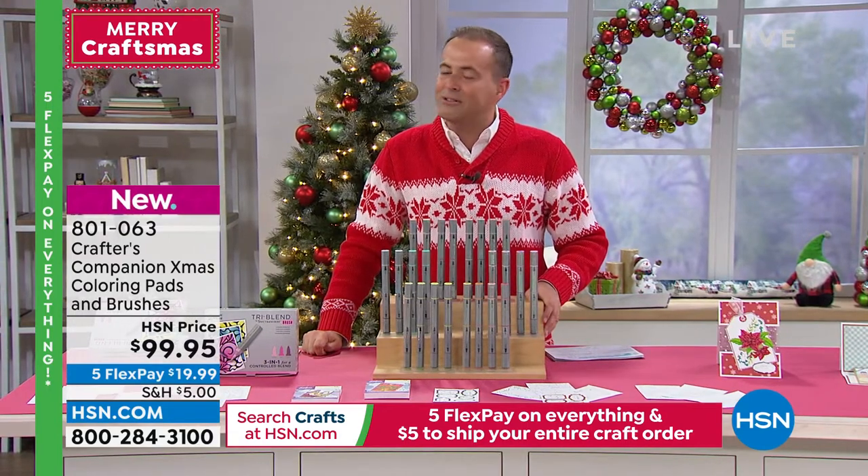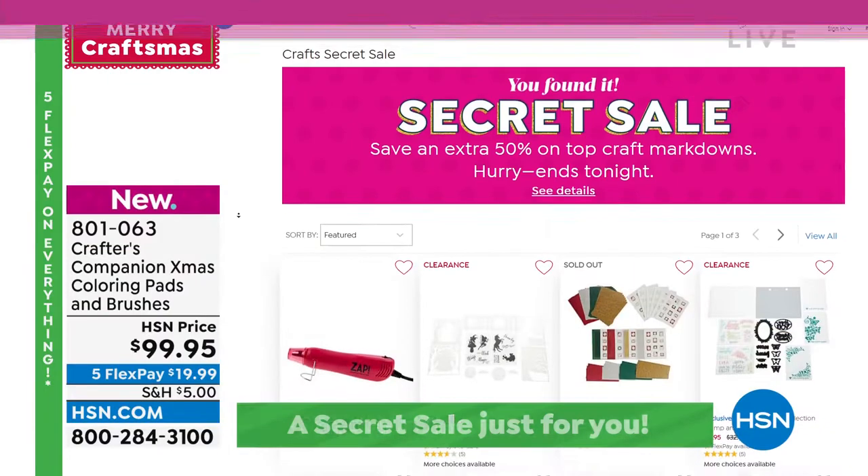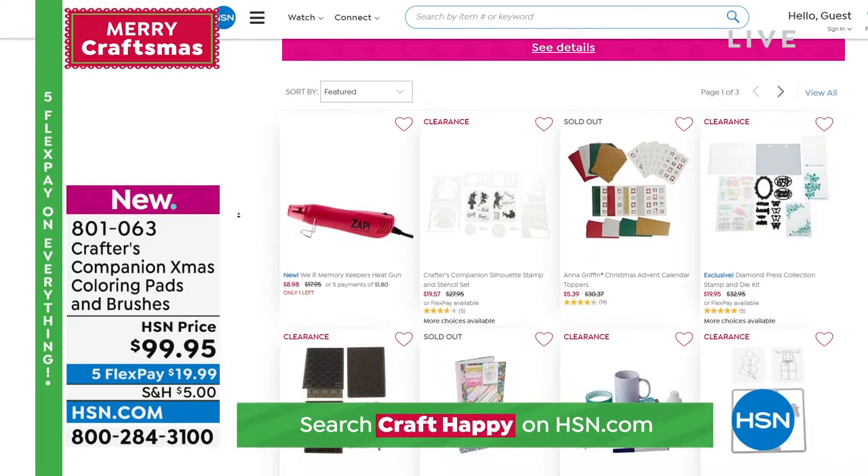Secret sale is also coming to a close at midnight tonight — that's in 23 minutes. If you're looking for some great values, go to hsn.com and type in the keywords 'craft happy.'